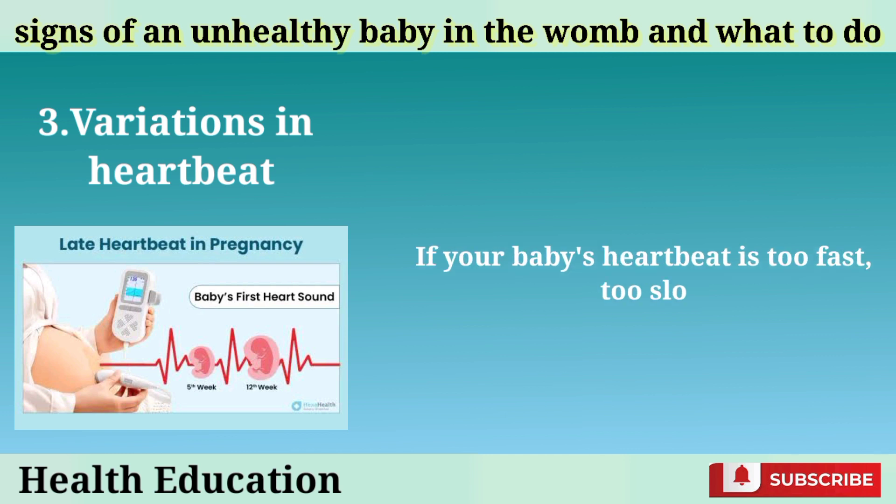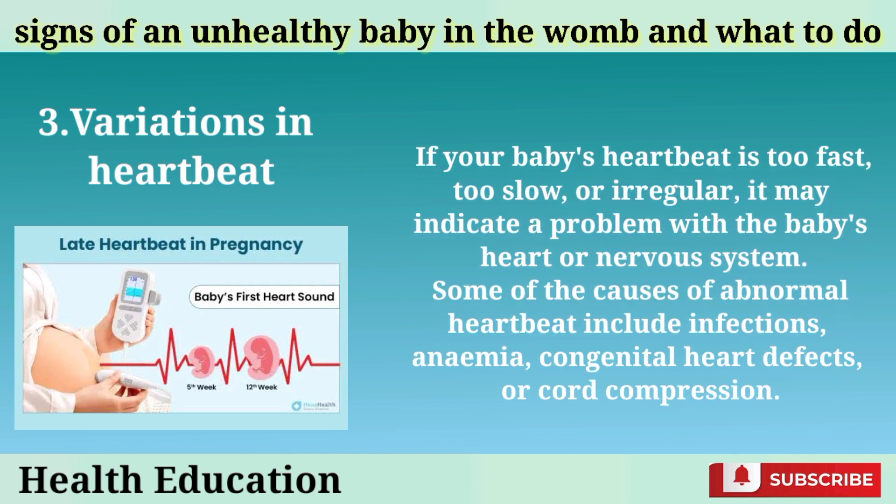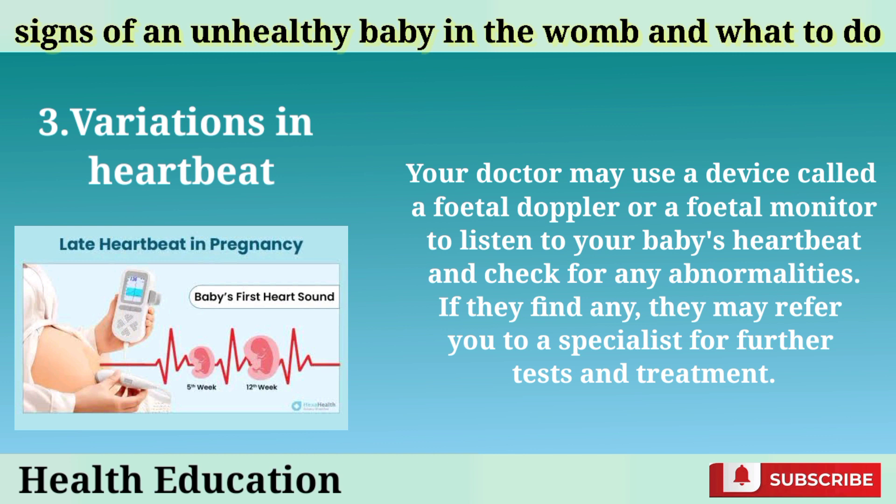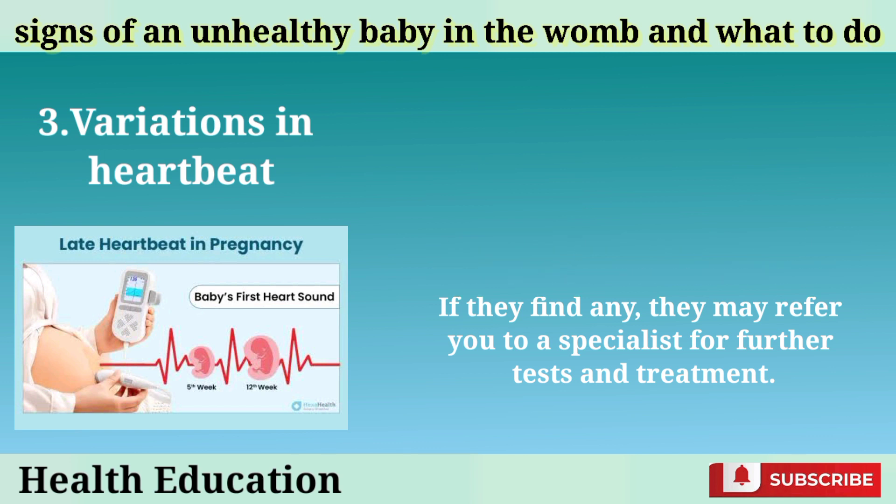Variations in heartbeat: If your baby's heartbeat is too fast, too slow, or irregular, it may indicate a problem with the baby's heart or nervous system. Some of the causes of abnormal heartbeat include infections, anemia, congenital heart defects, or cord compression. Your doctor may use a device called a fetal doppler or a fetal monitor to listen to your baby's heartbeat and check for any abnormalities. If they find any, they may refer you to a specialist for further tests and treatment.